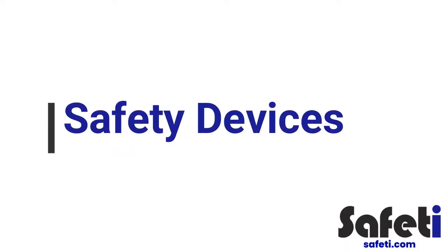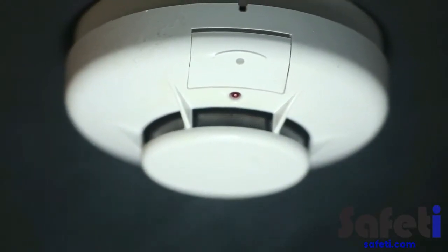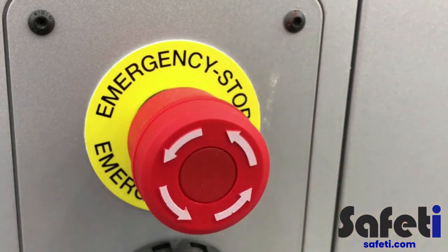Safety devices: devices that are critical to ensure your safety may be integrated into equipment or other site infrastructure. This includes features such as interlock devices. These must never be tampered with and any defect should be reported to your line manager immediately.